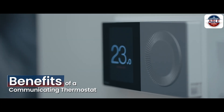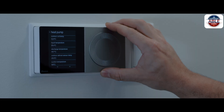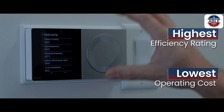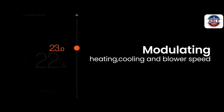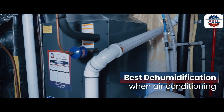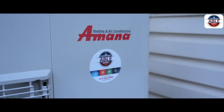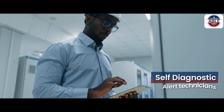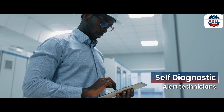Some of the other benefits of a communicating thermostat are: they provide the highest efficiency rating and lowest operating costs of any other type of system, modulating heating, cooling and blower speed to precisely balance temperatures, the best dehumidification when air conditioning, and a data-driven system that allows for self-diagnostics and will alert technicians if there is ever an issue.